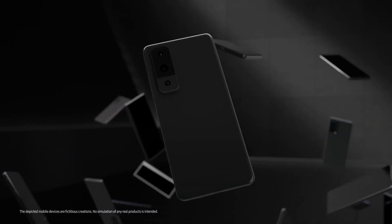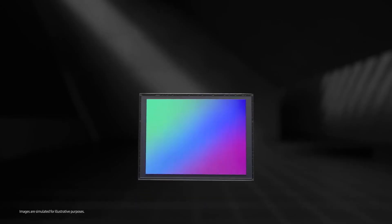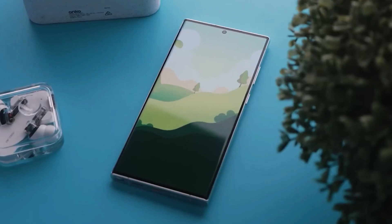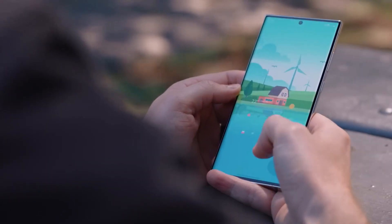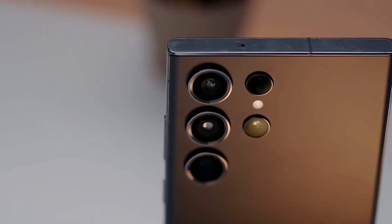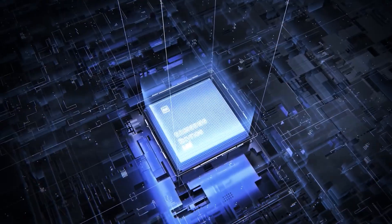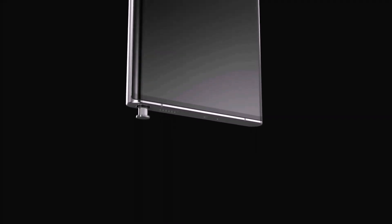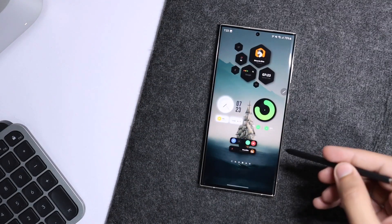One reason why Samsung might want to use its own ISOCELL image sensors for its flagship phones instead of Sony sensors could be the same reason why there is talk that the Galaxy S24 line could be powered by the Exynos 2400 SoC in most markets — that reason is money. Samsung would save money by using its in-house image sensors, and the savings could be used toward hiking the amount of memory or storage offered with the Galaxy S24 line, including a minimum storage option of 256GB across all models.